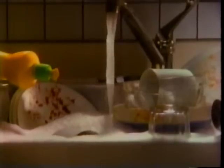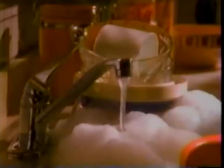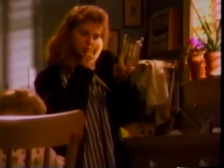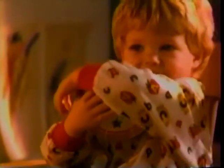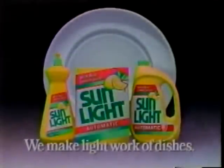Sunlight has real lemon juice. It cuts tough food easily and leaves everything Sunlight clean. In fact, it's so easy you almost don't have to be there. Sink or dishwasher, Sunlight makes light work of dishes.